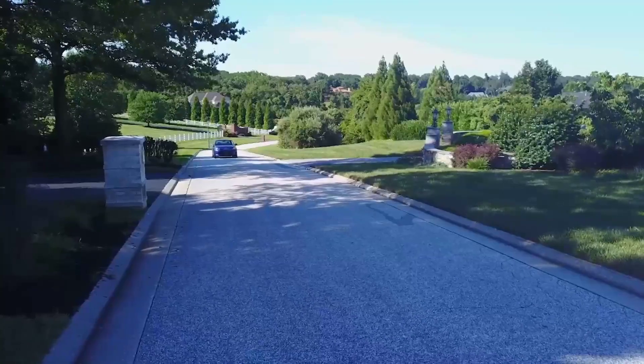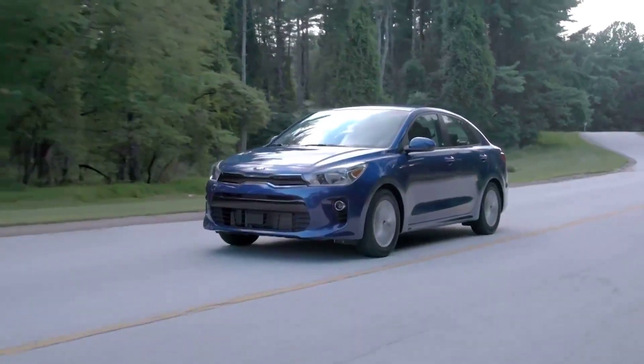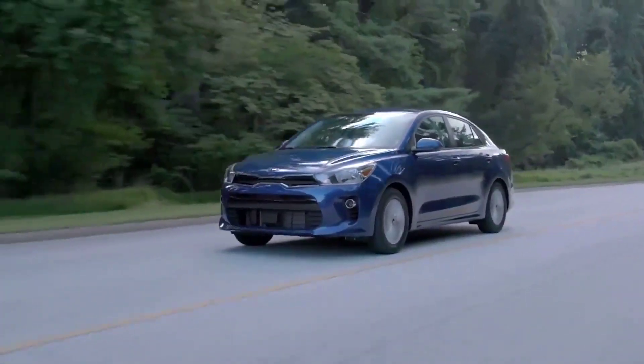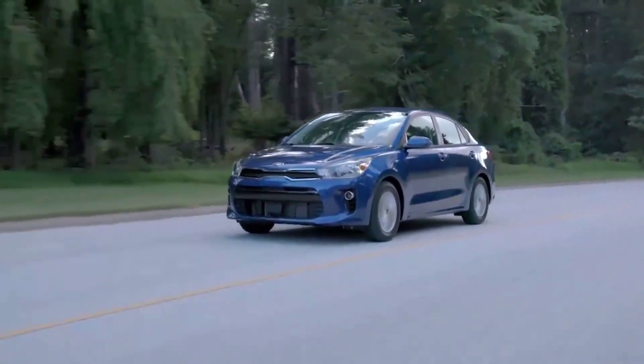This economical subcompact car's 0-60 time ranges from an estimated 9.8 seconds depending on trim level. Its available engine is a 1.6-liter four-cylinder engine or a 1.6-liter turbocharged four-cylinder engine.